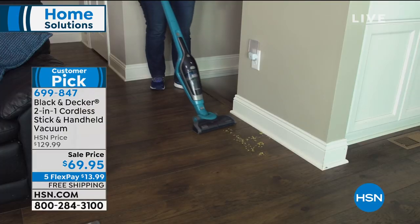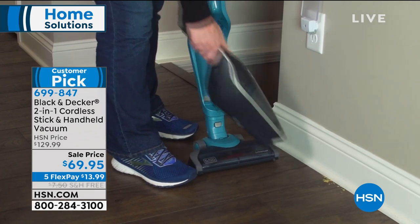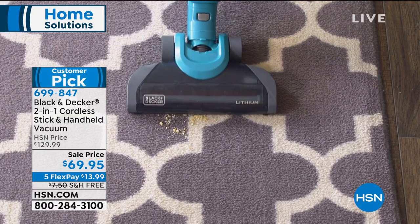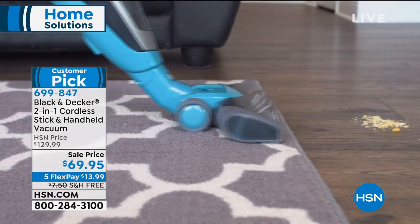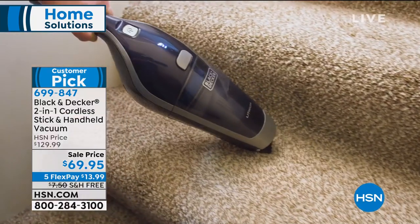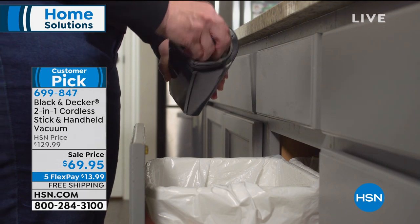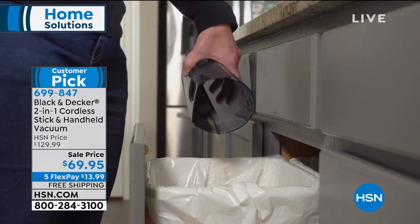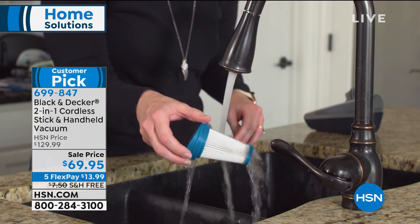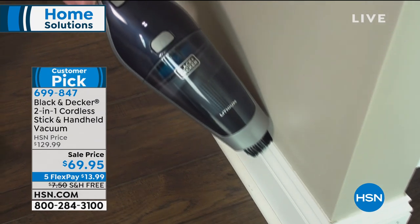This is your easy grab-and-go option. It's the first time it's been on TV at this price point. Originally $130, and even at that it was a customer pick. It's super powerful, completely cordless — inside, outside, use it in the car if you want. Two vacuums in one: your stick vac and your handheld vac. We're also taking care of shipping and handling, sending it right to your door for free. With five flex payments, $13.99 gets it home for you.